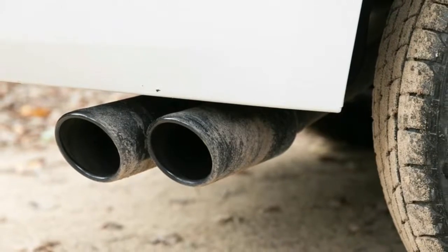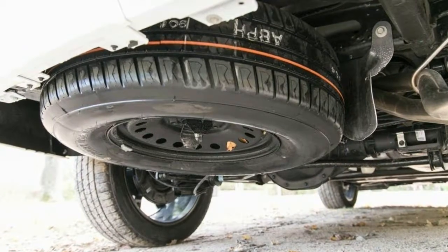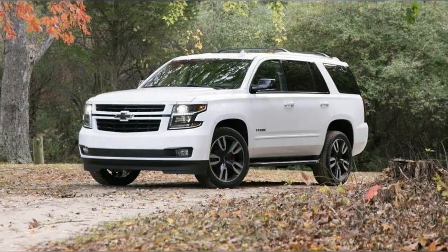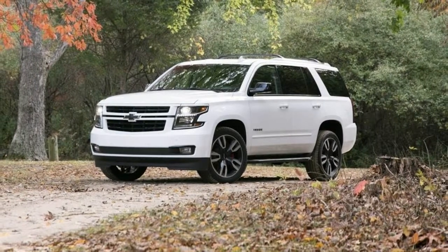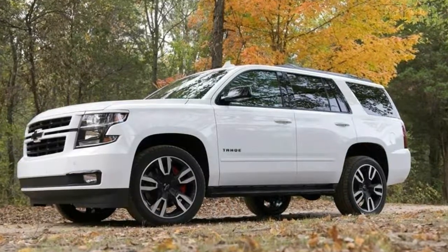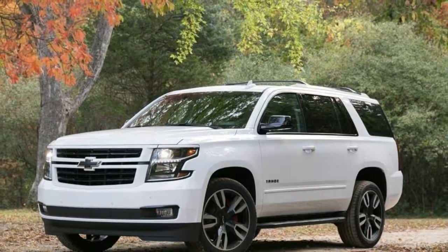Hammer the gas and the 6.2 bellows, launching the Tahoe forward with barely a chirp in 2WD. The sub-6-second 0-60 mph time feels entirely plausible, but when at that magic number we wondered: what will I do with the other 8 gears? It's conceivable you can use any of 7 gears at most road speeds, and the shifts are quick and clean regardless of how many intervals are skipped.